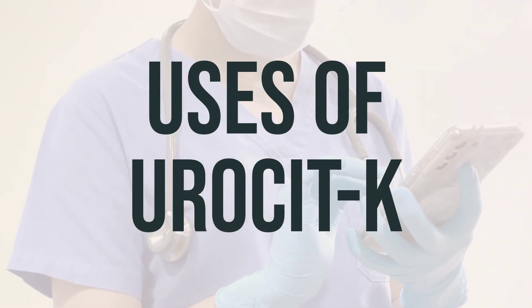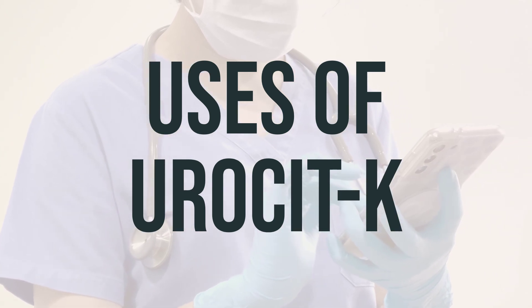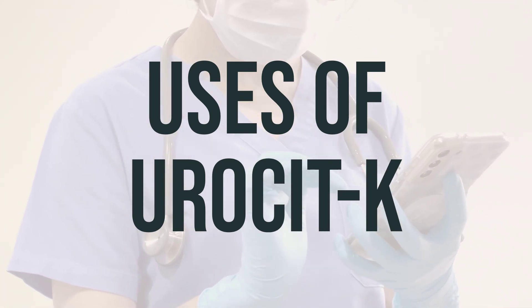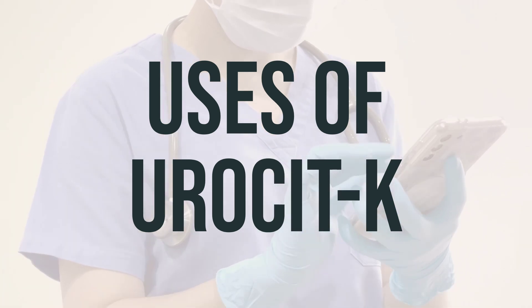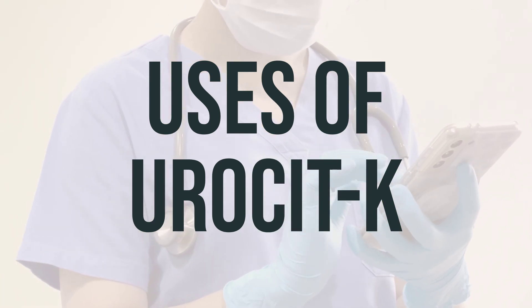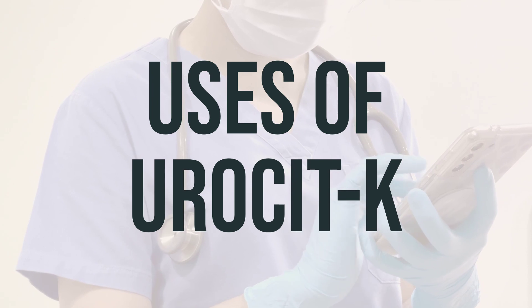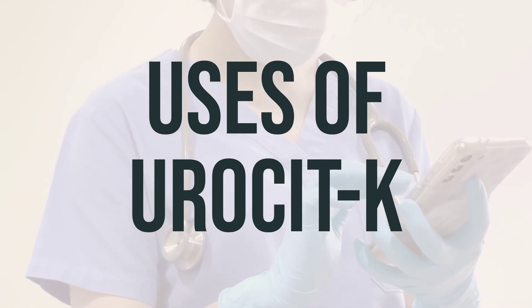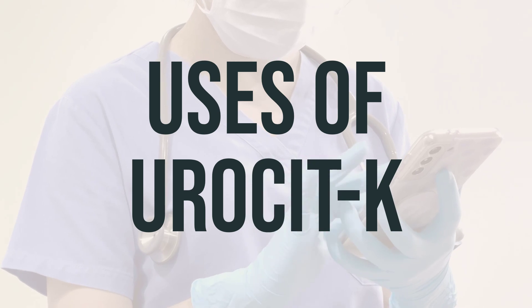Uricet-K is used to make the urine less acidic, helping the kidneys eliminate uric acid and preventing gout and kidney stones. It can also prevent and treat metabolic problems caused by kidney disease. This medication belongs to a class of drugs known as urinary alkalinizers, containing citric acid and citrate salts, which include potassium and sodium.